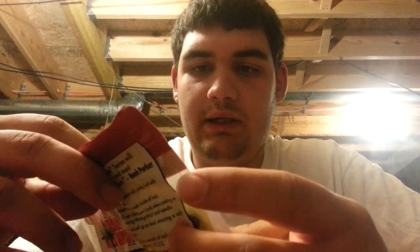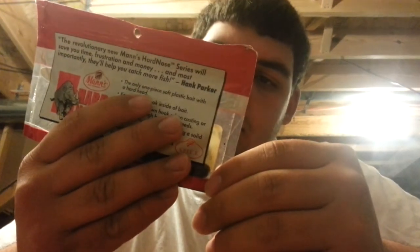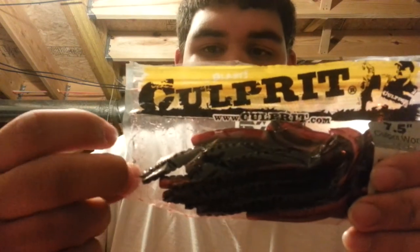These are Riverside Baits — I've never found any baits like these. They're a chartreuse pepper, ribbed body worm with a curly tail. Very good. And then these are the hard nose baits from Man's Bait Company — they're frogs, a hard nose swimming toad in Green Pumpkin. These are very good, I like them a lot. One of my favorite baits of all time has got to be the Culprit worms — these are a 7.5-inch curly tail worm in Rad Shad. I'll probably be doing a review on these because they are absolutely amazing.